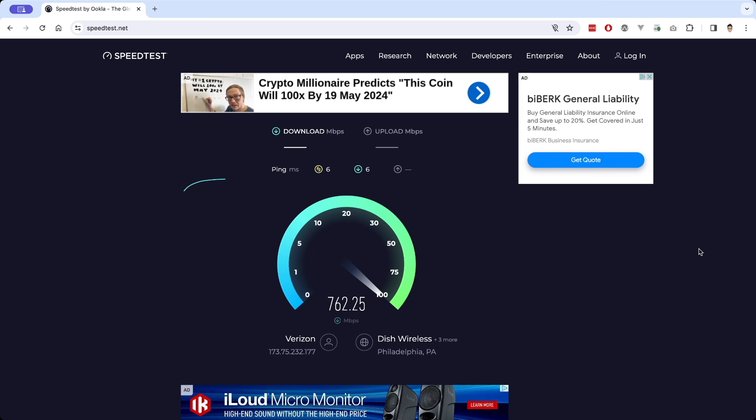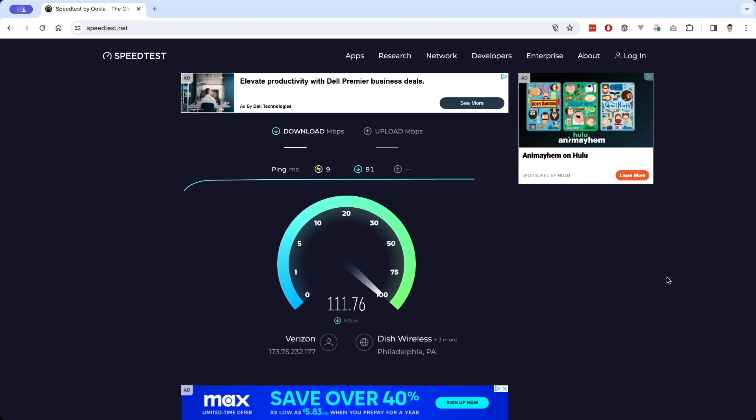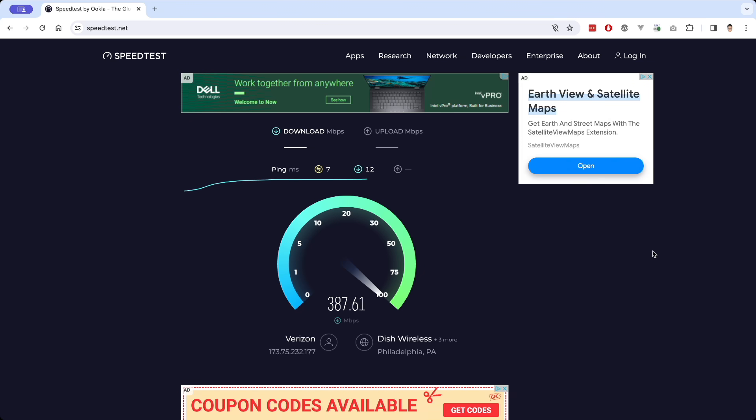The first set of tests measures maximum wireless output from these devices. First I did a baseline test with my laptop connected via Ethernet directly to my router, getting almost a gigabit up and down — I have fiber internet at home. Then I tested the Slate, the Opal, and the Barrel AX, with Ethernet connected to each of them and my laptop connecting to each wirelessly.